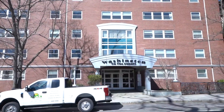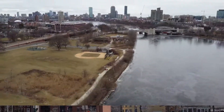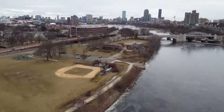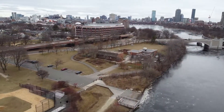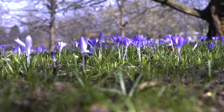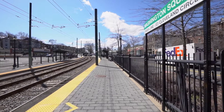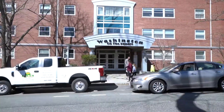An absolutely stunning large garden level condo with oversized windows on Beacon Street letting in a lot of light. Phenomenal location with easy access to Fenway and downtown Boston, minutes from the Green Line T-Stop, shops and restaurants.